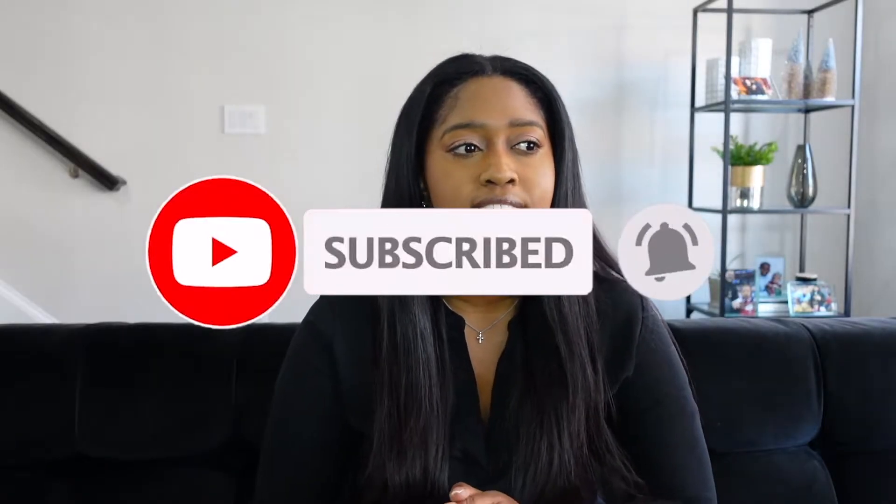I'll definitely be linking everything in the description below — everything I can link. Things from HomeGoods I won't be able to link, but I'll try to add as many links as possible. We're going to do a little decorate-with-me and then I'll walk you guys through everything. I am going to be decorating our master bedroom and some other areas, but I'm still waiting on packages that have not arrived — it has been a struggle. Christmas decor has been sold out like a Jordan release, it's been crazy. So we're going to go with what we have, and when I do add more decor I'll be making reels on Instagram, so make sure you follow me there. Thank you so much for watching — let me know if you have any questions or comments down below, and let's get into it!